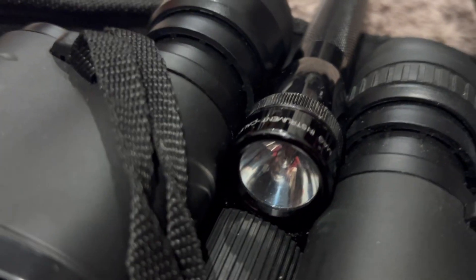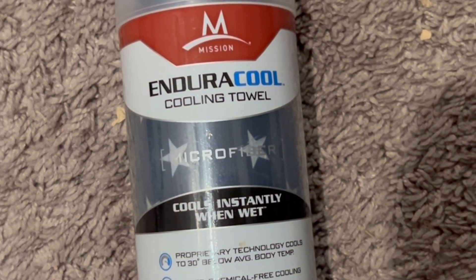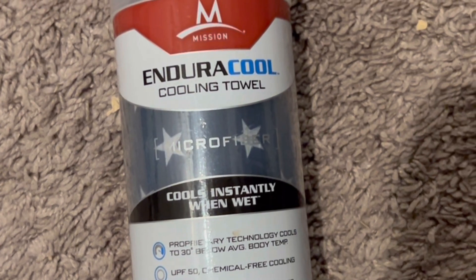Next, I have my binoculars as well as a flashlight and an LED arm light flashlight. I also have an instant cooling towel that gets cool as soon as it turns wet.